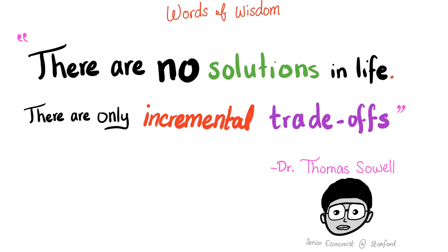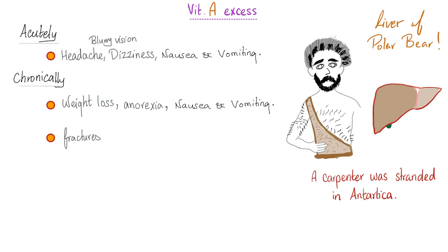Vitamin A deficiency is horrible, but hypervitaminosis A is also not fun — there are only trade-offs. Acutely, excess vitamin A can cause blurry vision, headache, dizziness, and nausea and vomiting — symptoms that can be confused with brain tumors. Chronically, it can lead to weight loss, anorexia, nausea and vomiting, and even bone fractures. There is a famous story of an explorer stranded in Antarctica who ate polar bear liver, which contains enormous amounts of vitamin A, and developed hypervitaminosis A.